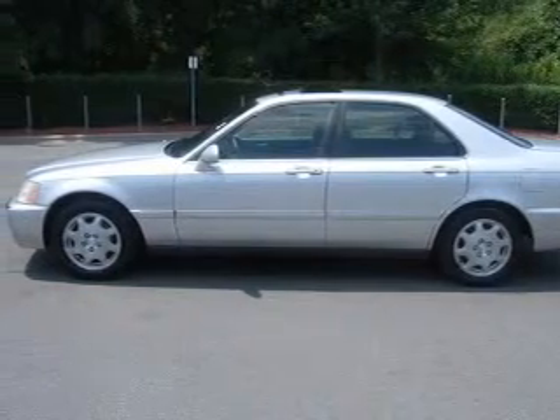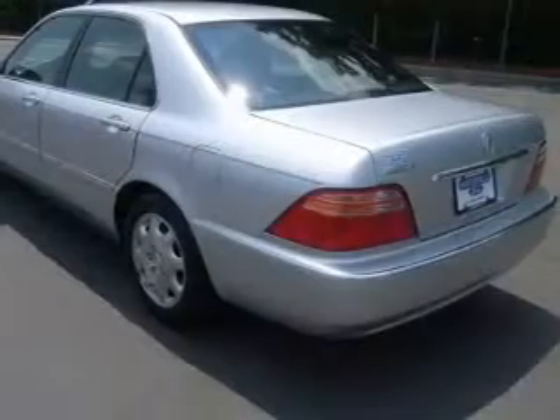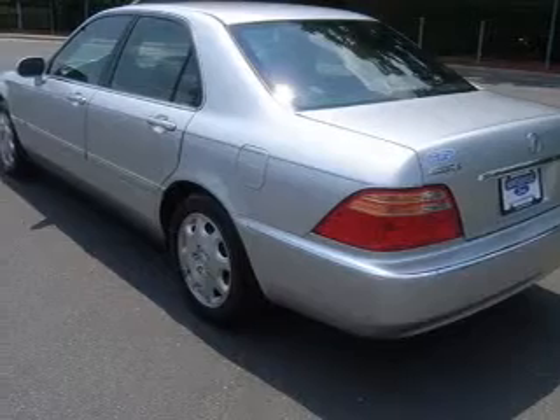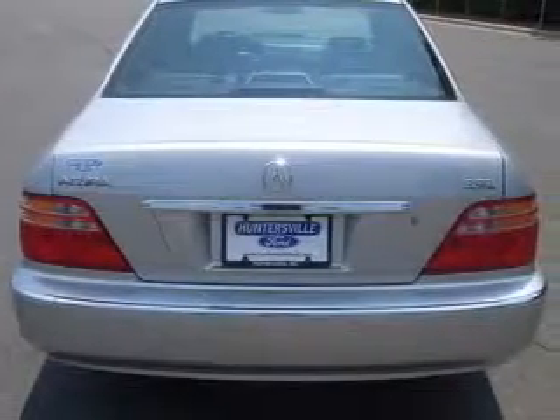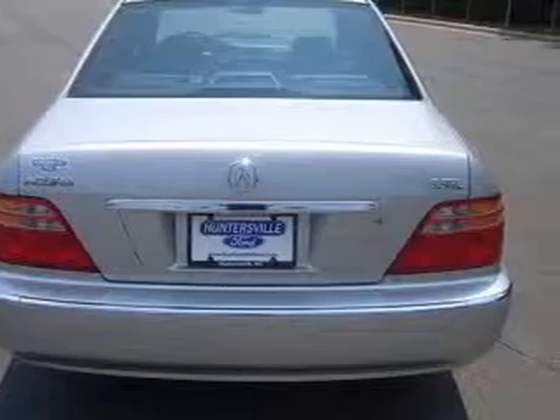A premium sound system is just one of the benefits of owning this vehicle. The anti-lock braking system will keep you safe on the road. Heated seats are a desirable comfort feature. Let the sun shine in with a sunroof.